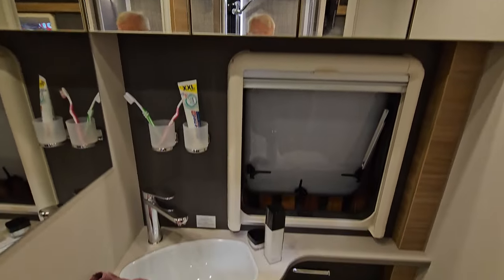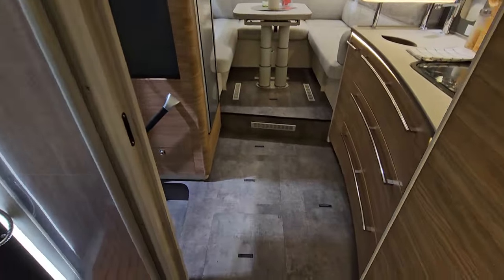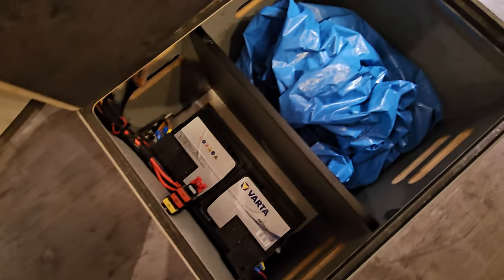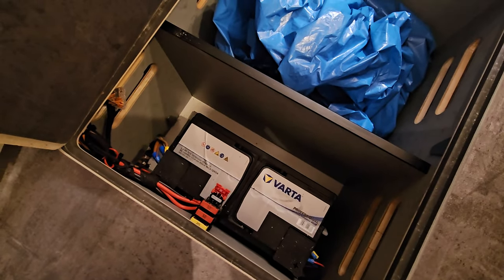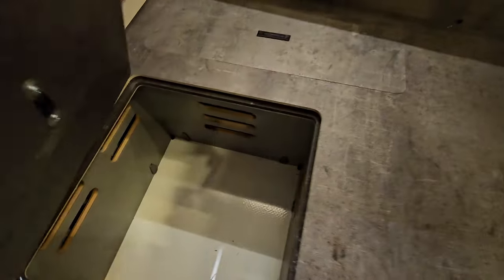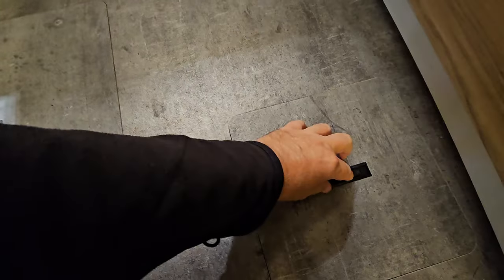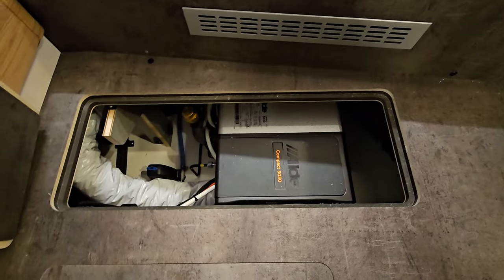Alde heating and lots of space in here. Here we can have a look inside the double floor. Down here you've got your battery compartment — you could increase the battery size. This has got an AGM battery; I'd take that out and you could easily get 500 ampere-hours of lithium in there, if not more. Really deep storage here, and a water tank.